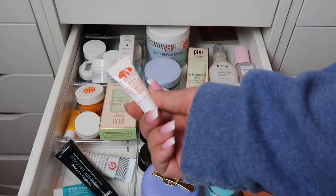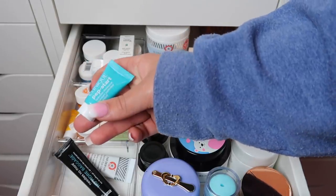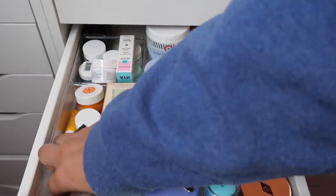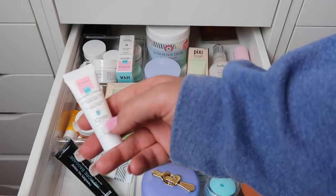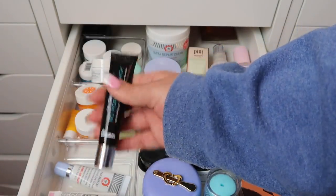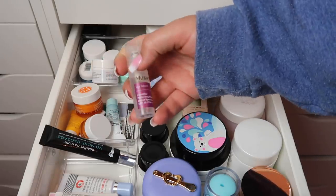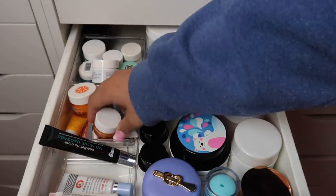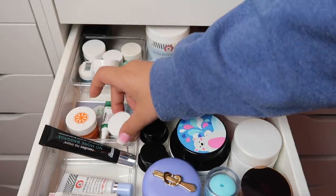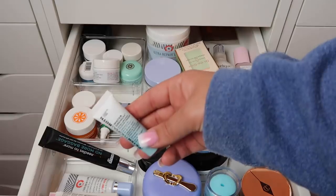I'll get rid of the IT Cosmetics Miracle Sauce since I've never used it. Getting rid of the Murad Invisible Perfecting Shield — don't see myself using it. Also decluttering the Glamglow Glow Starter Mega Illuminizing Moisturizer, the Origins Ginseng Refreshing Eye Cream since I prefer the Ula Hendrickson one, and a mini Clinique moisturizer. Keeping the Sephora Collection's new moisturizer. Also keeping the Dr. Brandt Needles No More No More Baggage Eye De-Puffing Gel and the First Aid Beauty eye cream.